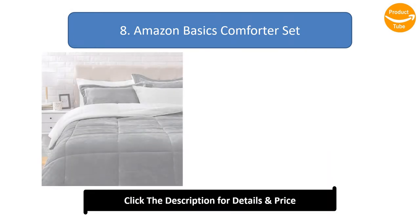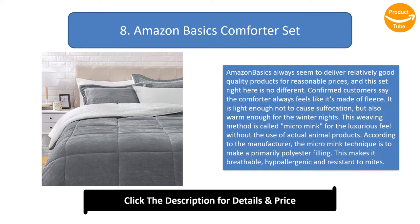Number 8: Amazon Basics Comforter Set. Amazon Basics always seem to deliver relatively good quality products for reasonable prices, and this set is no different. Confirmed customers say the comforter always feels like it's made of fleece. It is light enough not to cause suffocation, but also warm enough for winter nights. This weaving method is called Micromink, for a luxurious feel without the use of actual animal products. The Micromink technique makes a primarily polyester filling, making it breathable, hypoallergenic, and resistant to mites.